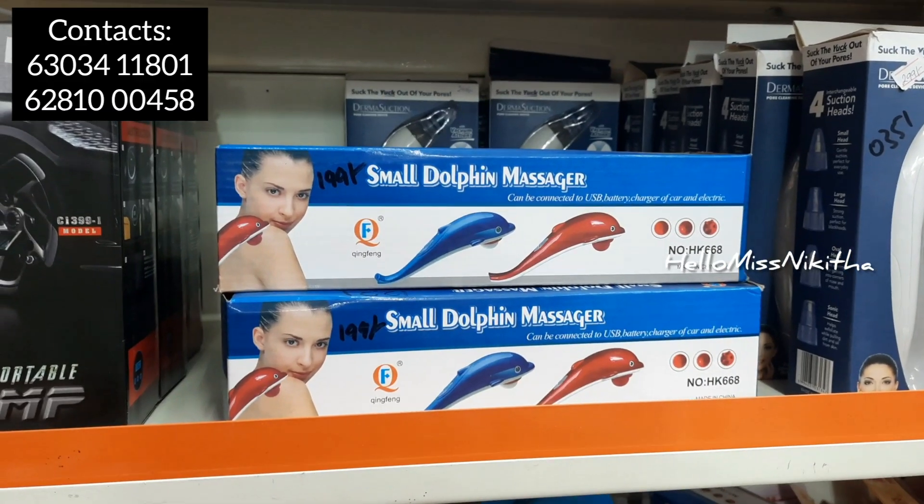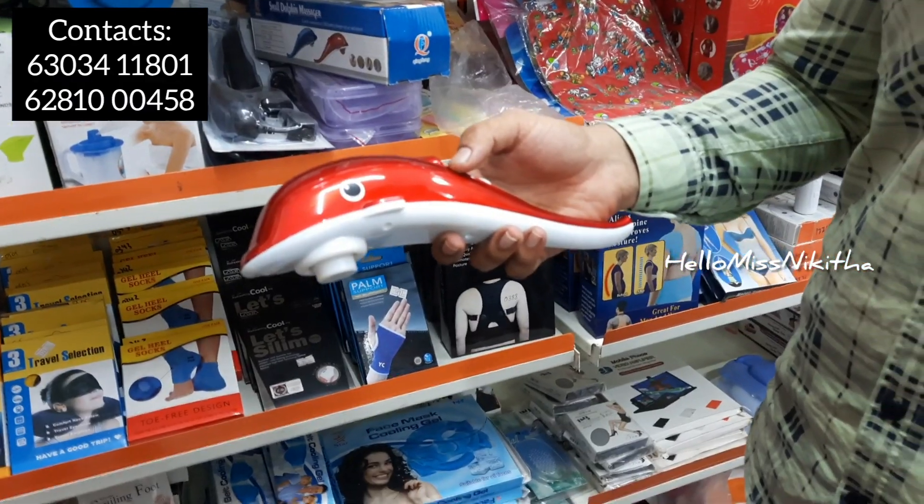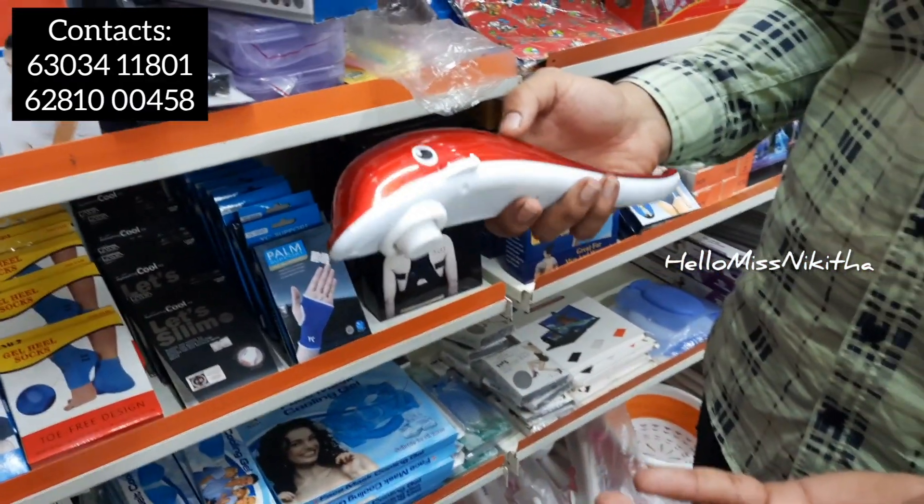Next product is a small dolphin massager — it's a fancy item. Let's take a look at the price: it is available at 199 rupees.